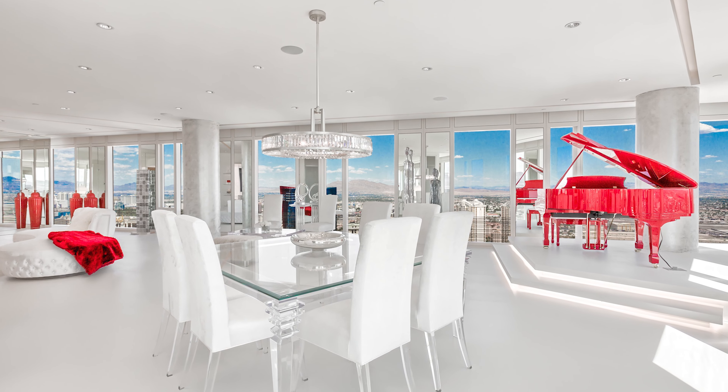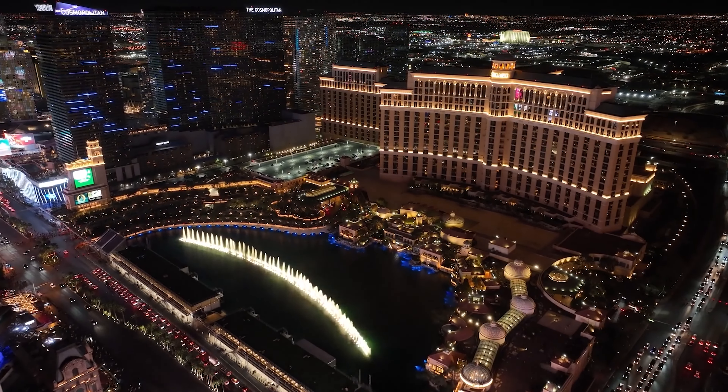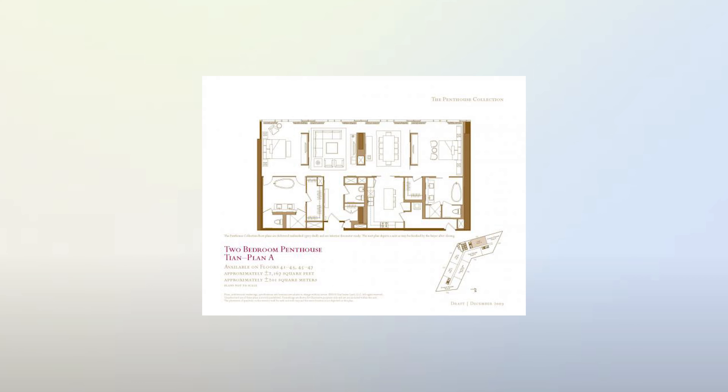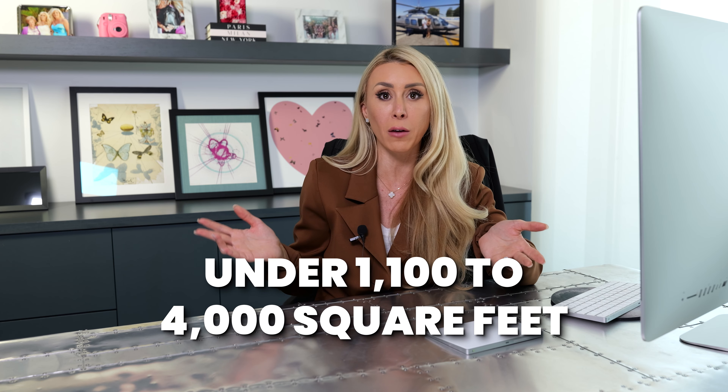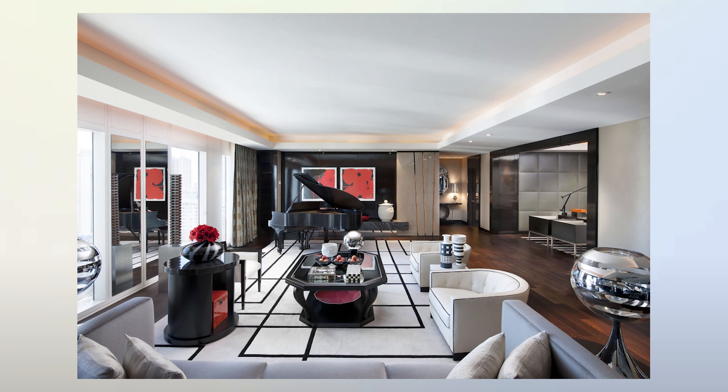I actually just saw a one-bedroom come to market with a crazy primary suite and a huge open living space with great views of the Bellagio fountains. Most penthouse floors people have done three-bedroom layouts to create bedroom separation. Floor plans range from one to three bedrooms, from just under 1,100 square feet up to about 4,000 square feet. People have really invested in this building — bringing in professional designers from New York and specialists from Las Vegas to rebuild out the units.